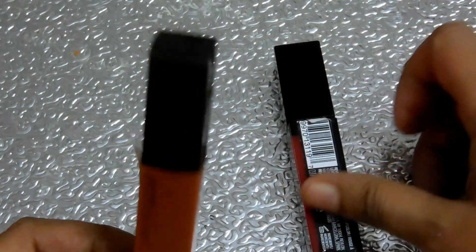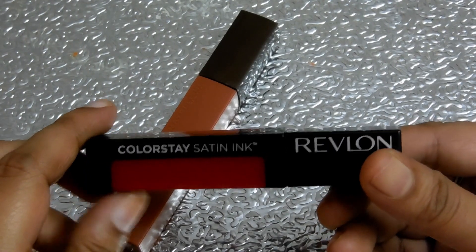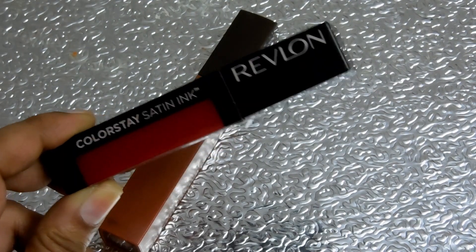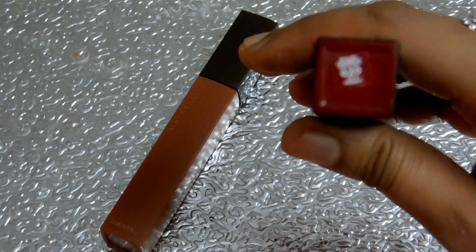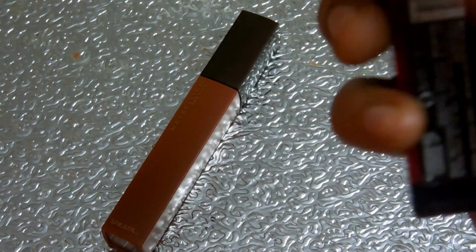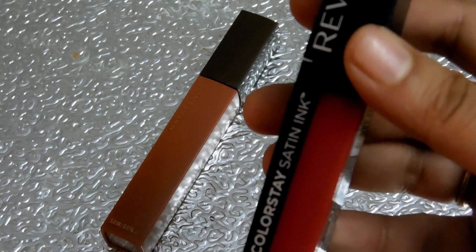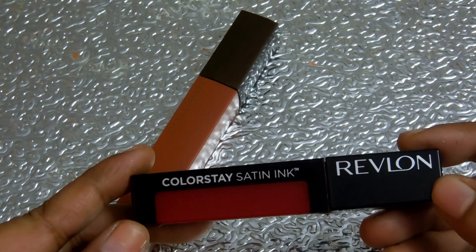The second product is the Revlon Colorstay Satin Ink, in shade 020 On a Mission. It also comes in 5 ml quantity and cost me rupees 840. I purchased it online, but it is also available at any Revlon counter. The color is a very pretty red and is quite pigmented.